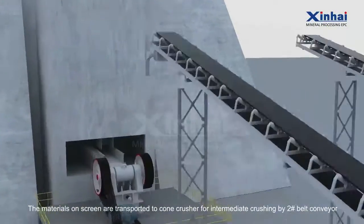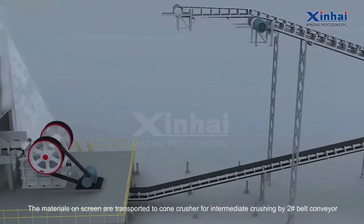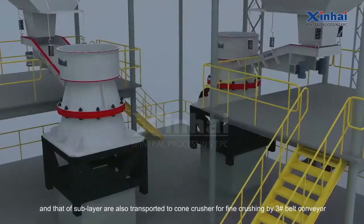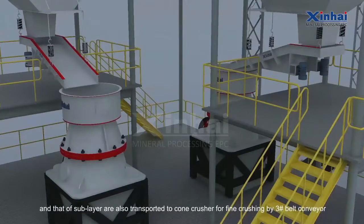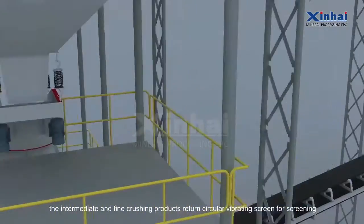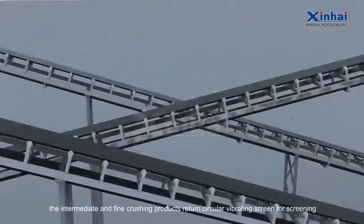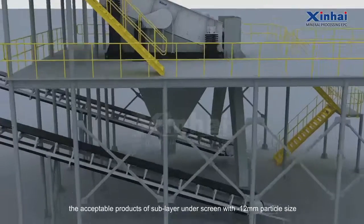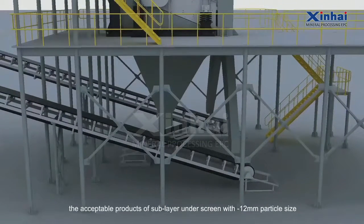The materials on the screen are transported to a cone crusher for intermediate crushing by number two belt conveyor, and those of the sub-layer are also transported to a cone crusher for fine crushing by number three belt conveyor.